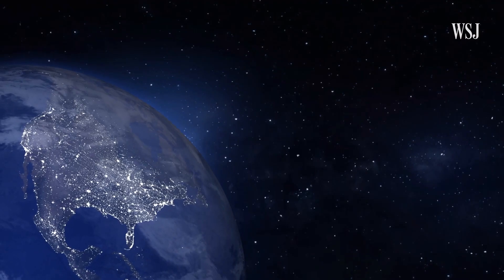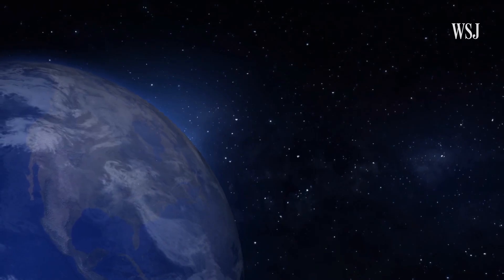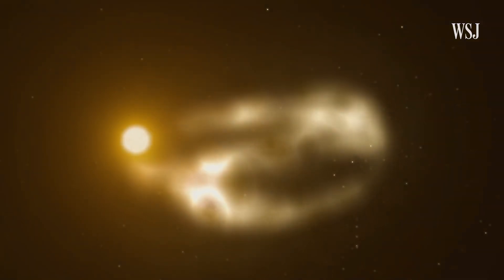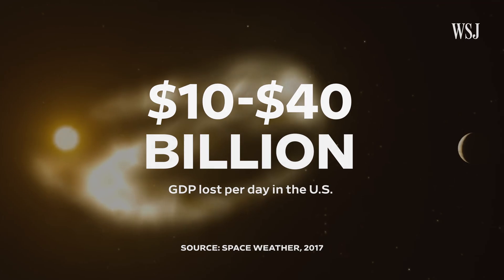Economists have modeled exactly how all this science could play out and cost the U.S. economy billions of dollars. If there was a space weather event, the U.S. economy would see somewhere between $10 to $40 billion worth of gross domestic product lost per day, depending on how many days the grid might be down.